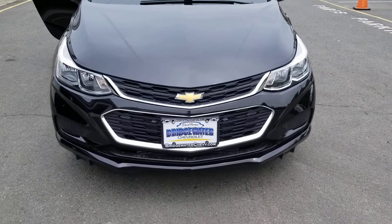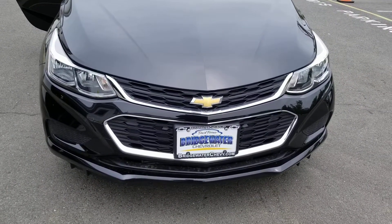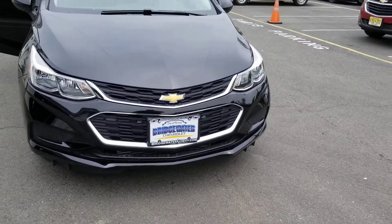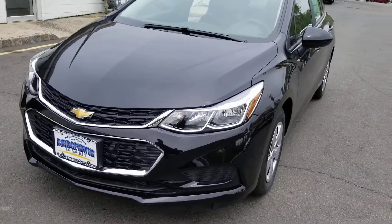Hello everyone, Sayed here at Bridgewater Chevrolet. Today I will be reviewing a 2018 Chevy Cruze LS model with you. As you can see, this one is a mosaic black metallic, has a 1.4 liter turbo engine, and gives you about 38 miles per gallon on the highway.